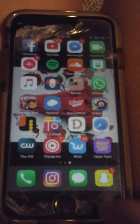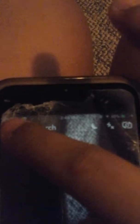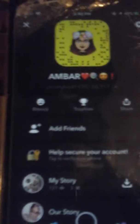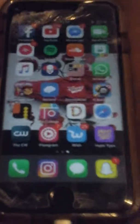My Snapchat, if you guys want to follow me, is shoddy bad 11 to 11 — shoddy bad 1129. Bye guys, thank you for watching this video!